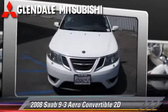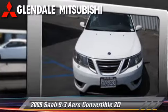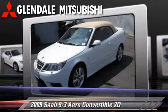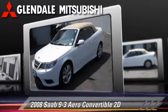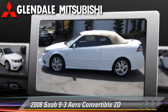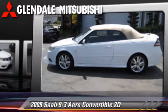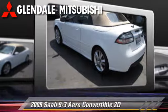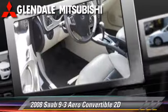Powered by a turbo 2.8 liter V6 engine with an automatic transmission, this front wheel drive convertible with fewer than 40,000 miles on the odometer is well equipped. This Saab features dual front airbags, alloy wheels, rear spoiler, and tilt wheel.